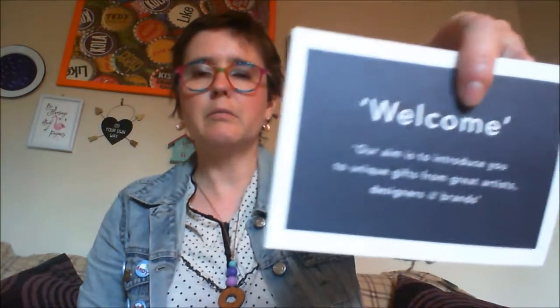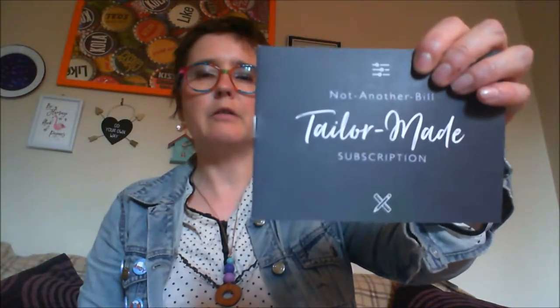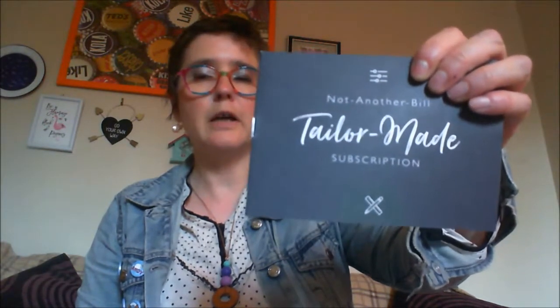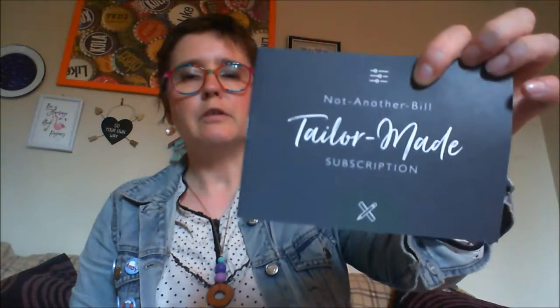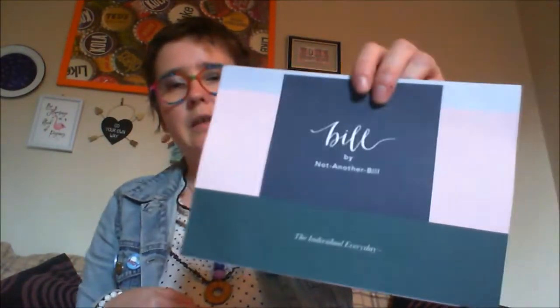Next there are a couple of other things. Like most subscriptions you have a welcome pack — their aim is to introduce you to unique gifts from great artists, designers, or brands. There's also a little booklet on how to organize your subscription. As I mentioned, you get to choose which gifts you want and in which order they come, to a certain extent. And this next card gives me information on the specific gift that I asked for.